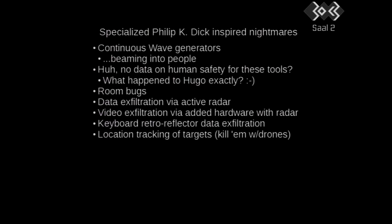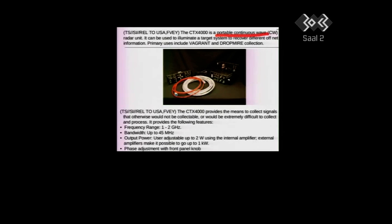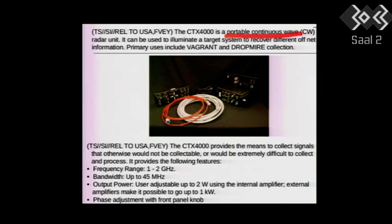Here it is. This is a continuous wave generator — a continuous wave radar unit. You can detect its use because it operates between 1 and 2 gigahertz, and its bandwidth is up to 45 megahertz. User adjustable, 2 watts using an internal amplifier. An external amplifier makes it possible to go up to 1 kilowatt. I'm just going to let you take that in for a moment.